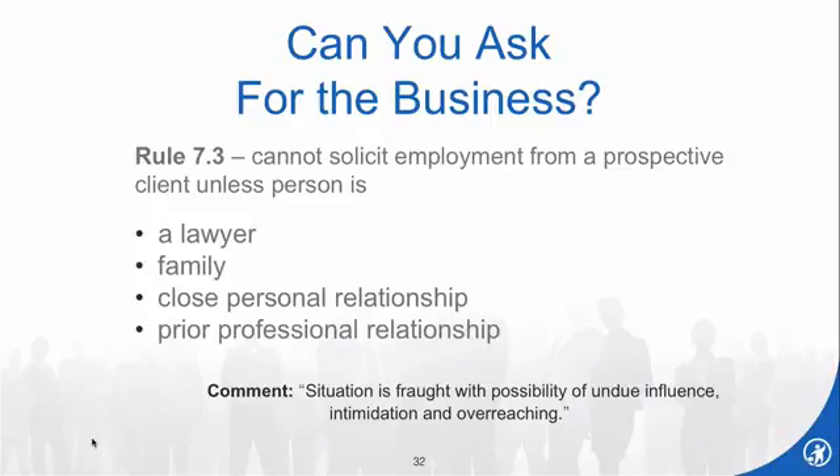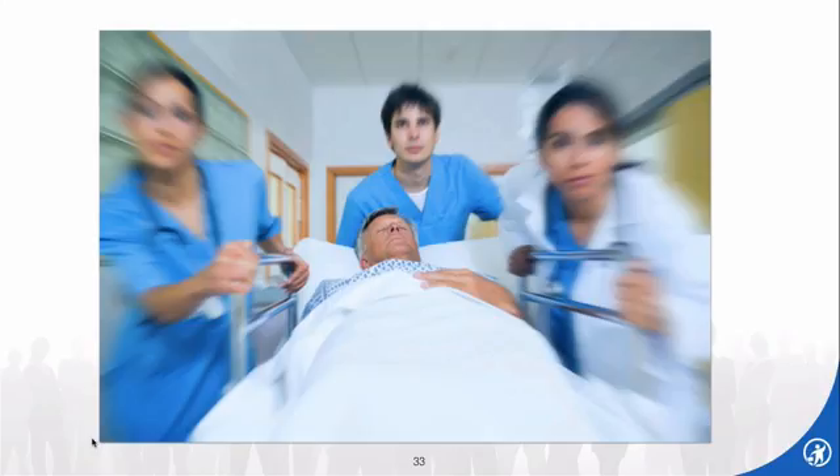What are the two biggest misunderstandings lawyers have regarding this? First, many think the solicitation rules only apply to hospital emergency rooms. No — they apply equally to all settings, including big office towers in a major metropolitan area. If you pick up the phone, read about a company being sued, and that person doesn't fall within any of the four exceptions, just because you're doing it from an office building instead of an emergency room doesn't make it acceptable. You're still violating the rule.